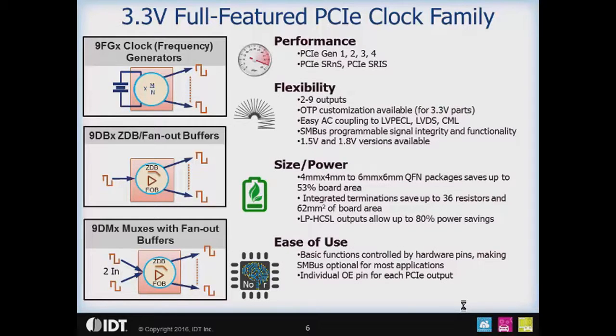The 3.3 volt family is PCIe Gen 1, 2, 3, and 4 common clock compliant, and also supports the SRNS and SRIS architectures. The family offers flexibility, allowing you to right-size the part for your design with 2 to 9 outputs available. The 3.3 volt family also allows factory OTP customization for particular settings you'd like to adjust — whether it's slew rate, output impedance, polarity of control signals, or even running from a 20 MHz or 24 MHz reference clock instead of 25 MHz. That can easily be OTP'd into the parts. We also have easy AC coupling to other logic standards such as LVPECL, LVDS, and CML, with SMBus programmability for signal integrity and functionality, which can also be OTP customized.